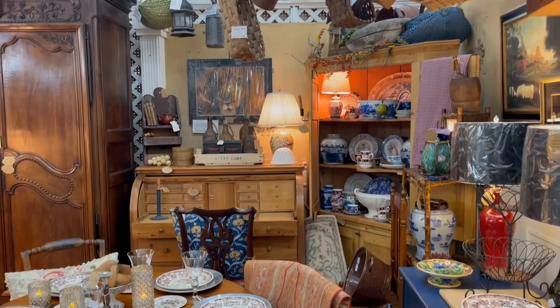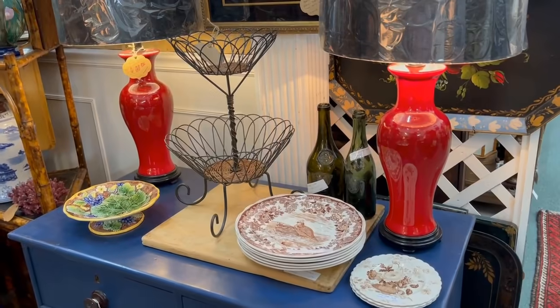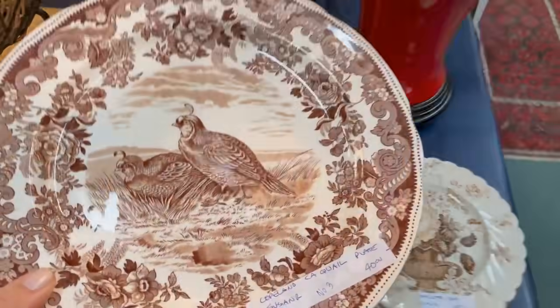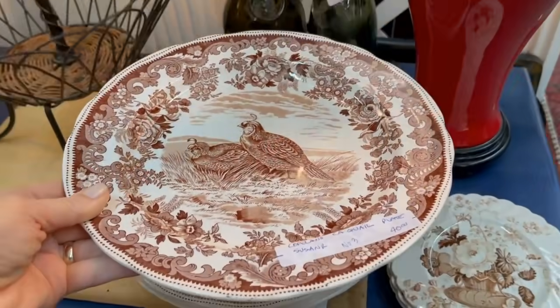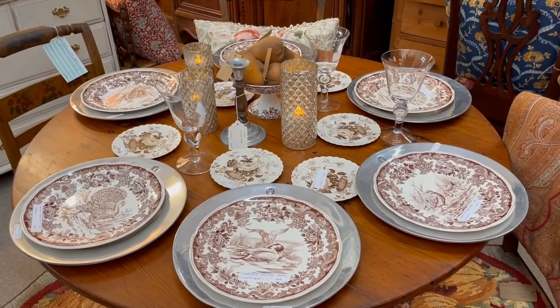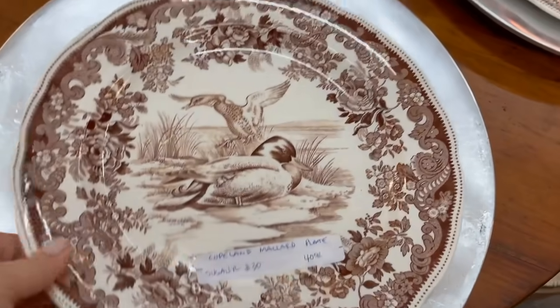So many neat pieces in this booth. And the table setting out was very rustic and inviting. There's a story to this table, and the booth owner will share it with us in just a minute. Stay tuned.